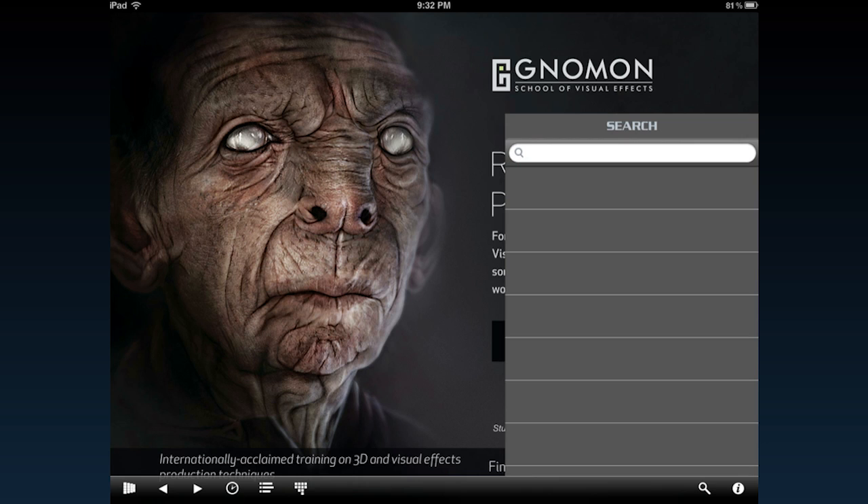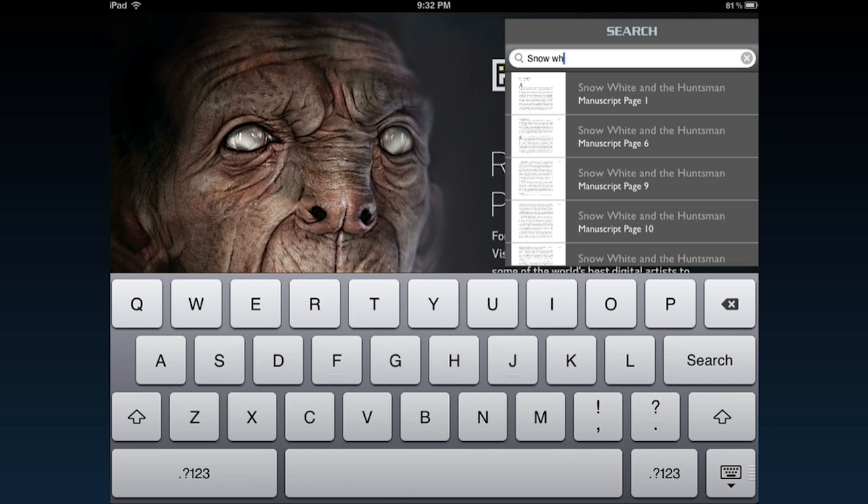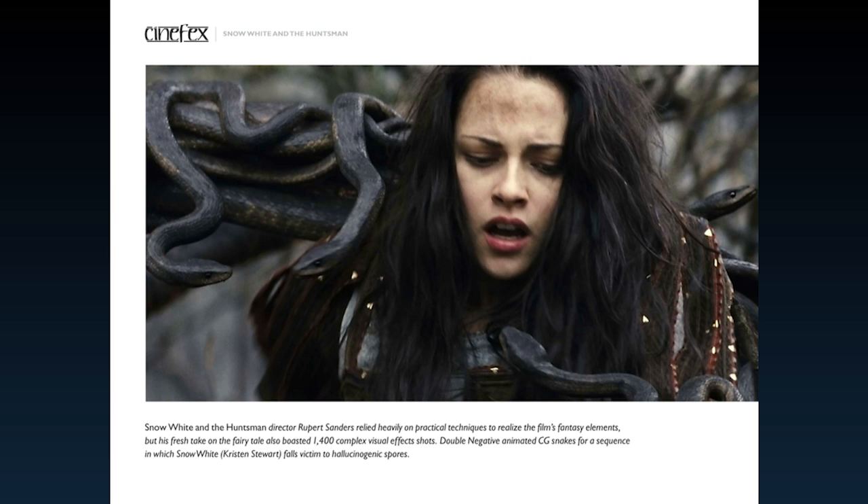Cinefix includes a built-in search tool. Searching 'Snow White' will give you all the pages related to Snow White. Select one of the pages and you are now in the article.